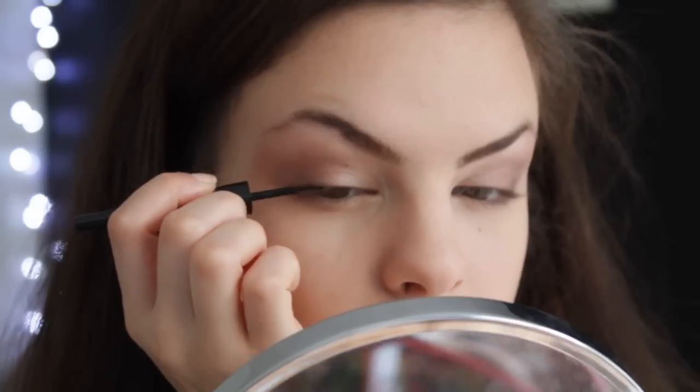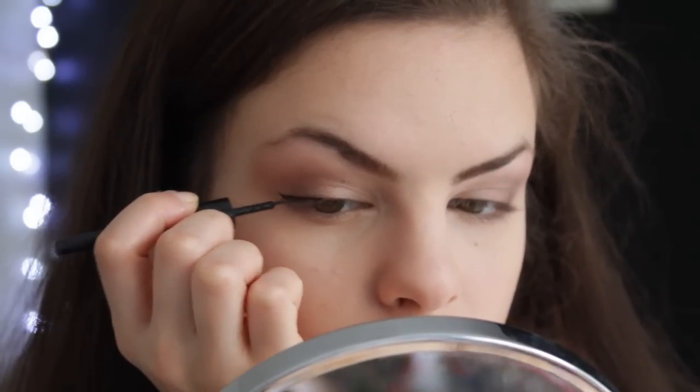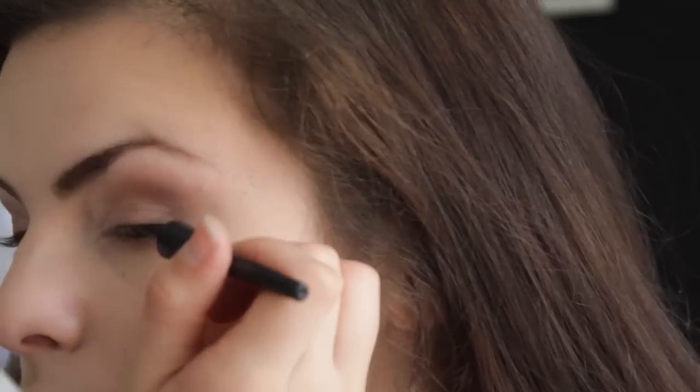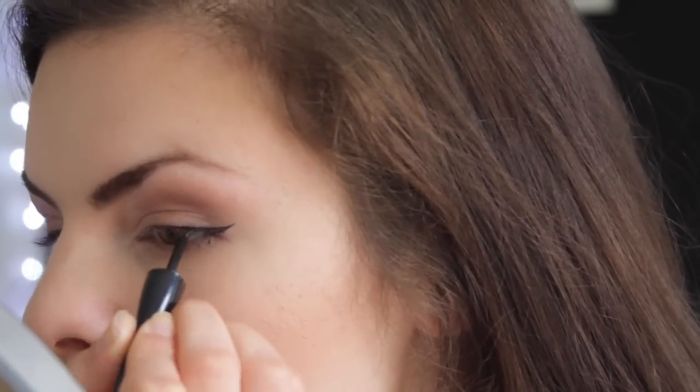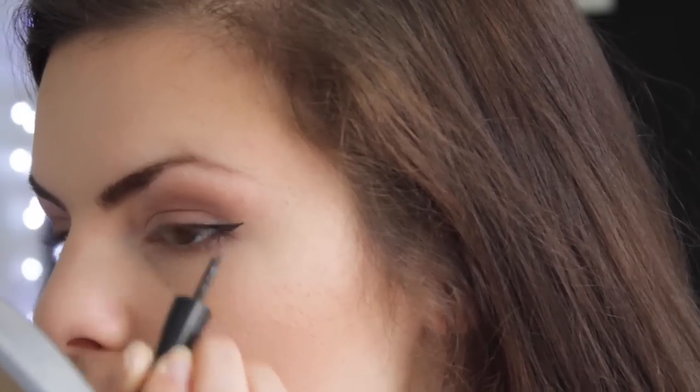Next I'm using some liquid eyeliner — this is the Makeup Gallery Pro Liquid Eyeliner. I also love using the Natural Collection one that you can get from Boots, it's only about two pounds and it's so good. What I do is just put it on the corner — I don't like to put it all over my eye because it makes my eye look smaller, whereas if I just put it in the corner it'll make my eye look bigger. I like to do the cat eye.